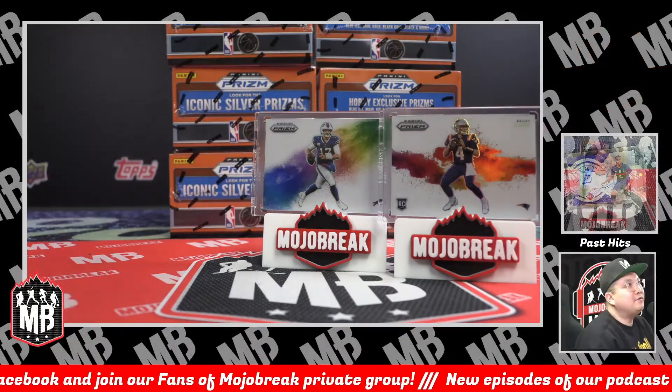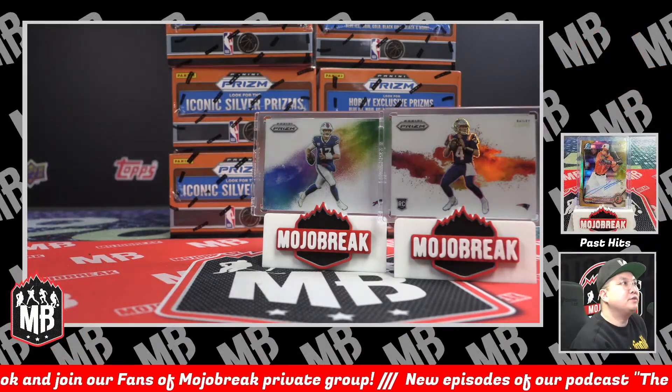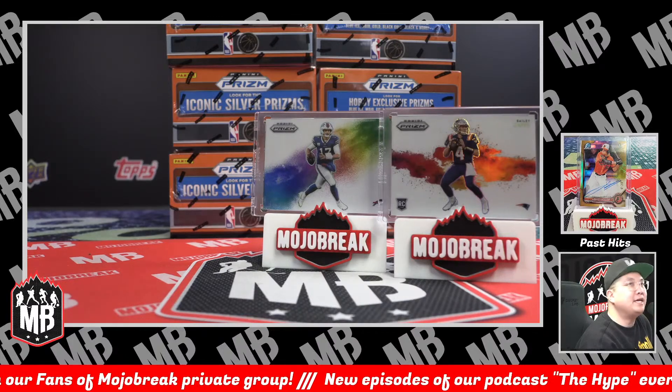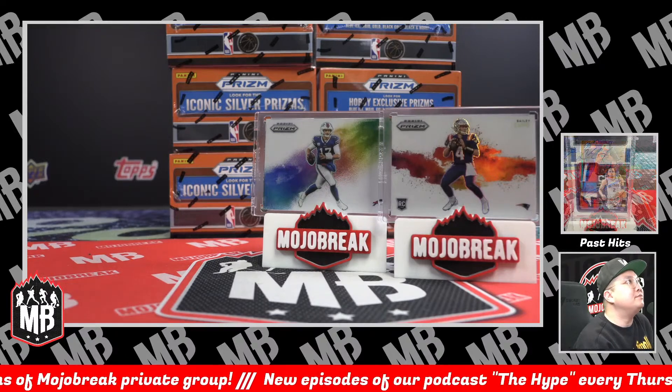What's going on everybody, Conrad here from mojoberry.com for Friday night April 14, 2023. We're doing another six box half case — a brand new 2022-23 Panini NBA Prism hobby basketball. This is going to be a half case random team style number two.